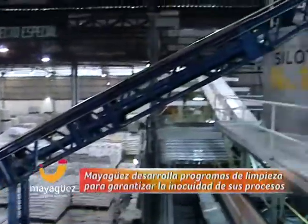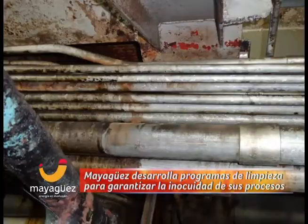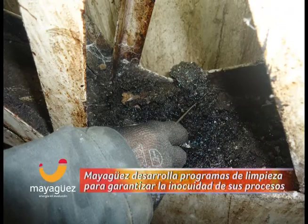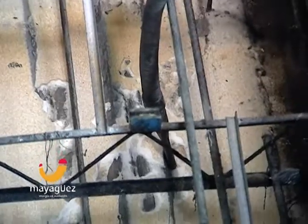Mayagüez, en su interés por brindar a los consumidores azúcar de alta calidad, viene ejecutando programas de limpieza en las diferentes áreas de la fábrica, buscando garantizar la inocuidad en los procesos de elaboración dentro de la compañía.